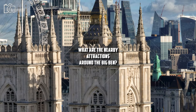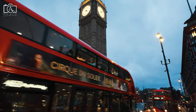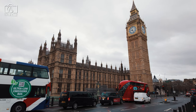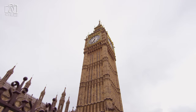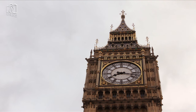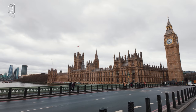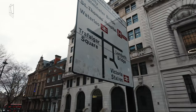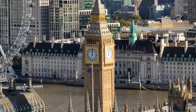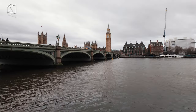Located in the heart of London, Big Ben is surrounded by a plethora of famous attractions. Right next to Big Ben is the majestic Palace of Westminster, home to the Houses of Parliament — a stunning example of Gothic Revival architecture and the hub of British political life. Just a short walk across the River Thames lies the London Eye, offering panoramic views of the city from its giant observation wheel. Nearby, Westminster Abbey stands as a significant religious and historical site, known for its stunning Gothic architecture and as the location for royal coronations and weddings. Additionally, just a stroll away is Downing Street, the famous location of the Prime Minister's official residence, adding to the area's political significance.